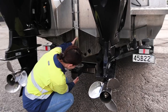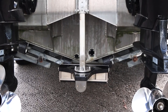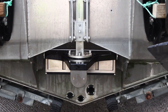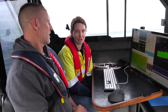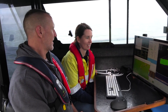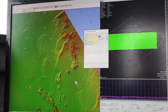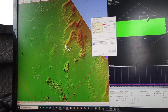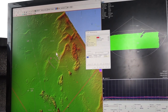What does it do? The echo sounder we use — the multi-beam — is essentially, if you can picture a fish finder that you might find on normal vessels, normal boats, it's like that but times 800 or so. So the sounder we use has 800 beams and we get soundings in a fan shape out from underneath the boat to the sea floor, measuring the depth.